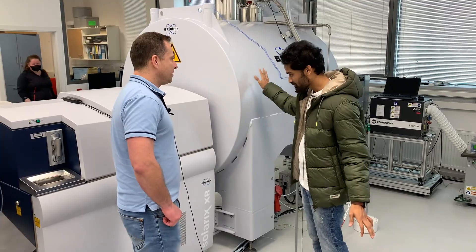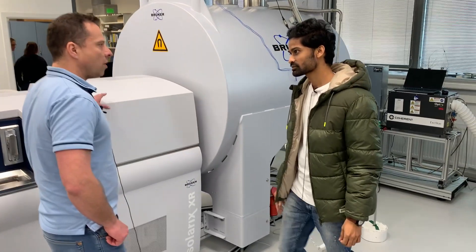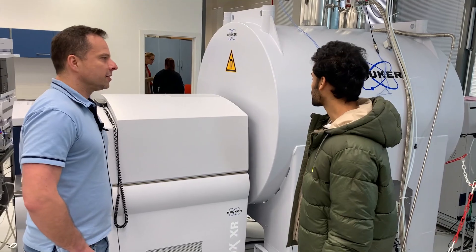What is this entire machine setup all about? This is the FT-ICR mass spectrometer — it's an Eclipse with a 15 Tesla magnet. It's used for high-resolution mass spectrometry analysis of molecules at high resolution and accuracy.